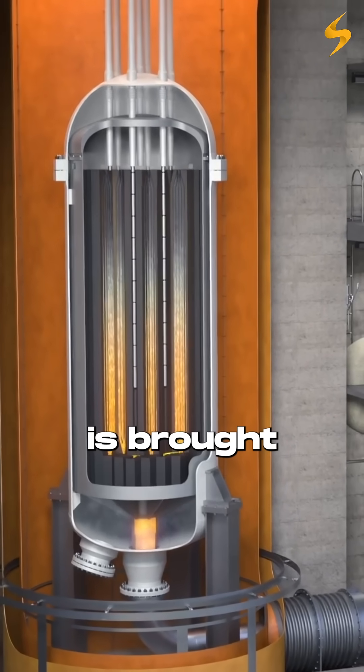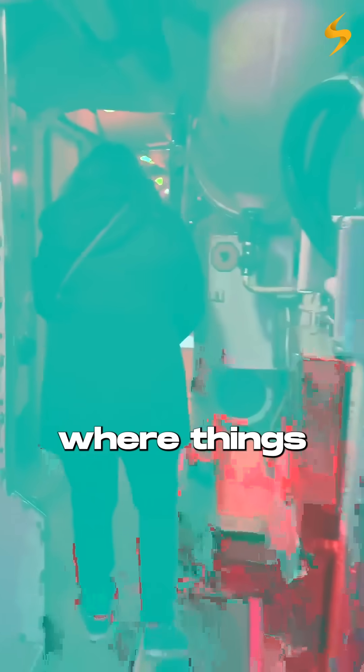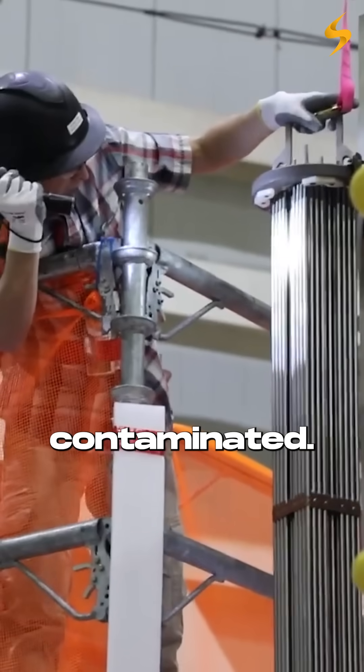First, the submarine is brought into a massive dry dock. The seawater is drained and giant keel blocks are placed underneath just to stop the submarine from tipping over. But here's where things get crazy — the reactor core is so radioactive that everything around it: every bolt, every pipe, every surface, is contaminated.